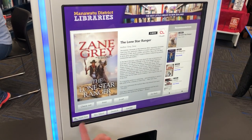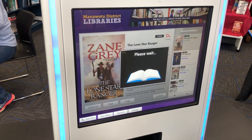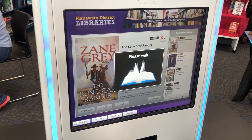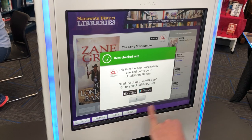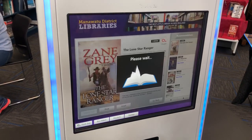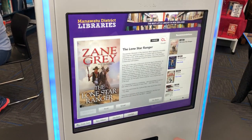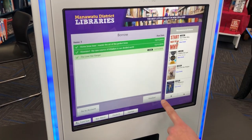Decide that we like it. Choose to check it out from right there on the screen. Takes a second. Checked out. It points us to the apps in case the patron hasn't got them already. And back out of there. We can finish.